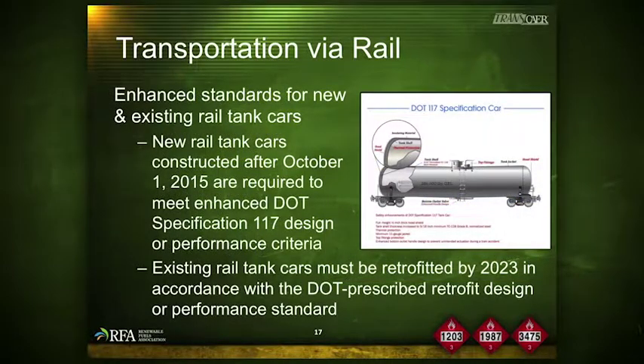New regulations for tank car construction were published in 2015. New tank cars constructed after October 1, 2015 are required to meet Enhanced DOT Specification No. 117 Design or Performance Criteria. Existing tank cars, in order to carry ethanol, must be retrofitted in accordance with the DOT prescribed retrofit design or performance standard. Safety enhancements for DOT Specification 117 tank cars include full-height head shields, increased tank shell thickness, thermal protection, a stronger gauge jacket, top fitting protection, and an enhanced bottom outlet design.